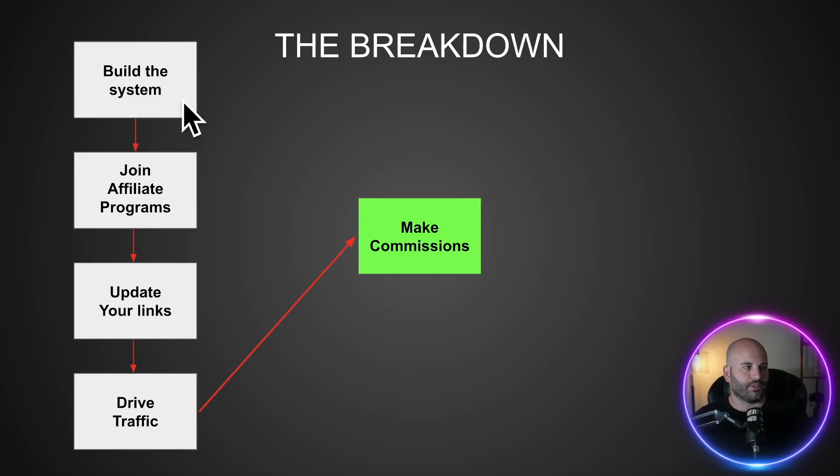The first thing is we're going to build out the system. Then you're going to join affiliate programs that are completely free to join — high value, high converting — that can really make you a good amount of money. You're going to update your affiliate links to include the free resources that I give you. Then you need to learn how to drive traffic, and once you do that, you're going to start making money with this method — absolutely free.